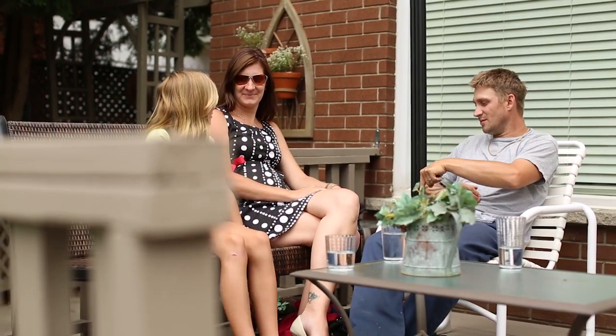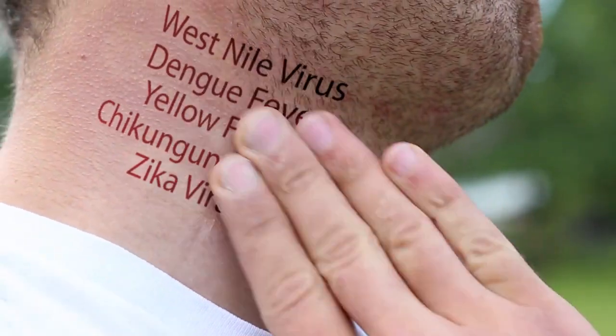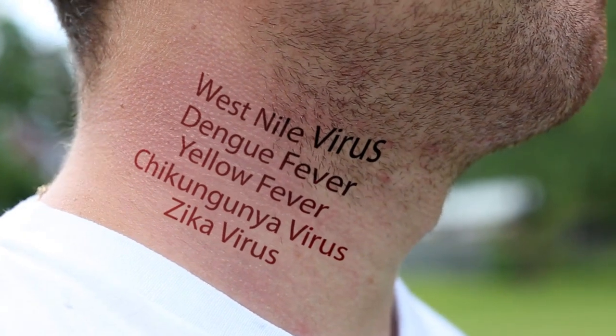Spending time outside with friends and family makes all the hard work you put into your property worthwhile. But outdoor living also comes with a risk — exposure to deadly diseases transmitted by biting mosquitoes.